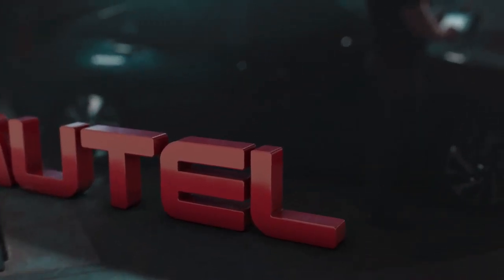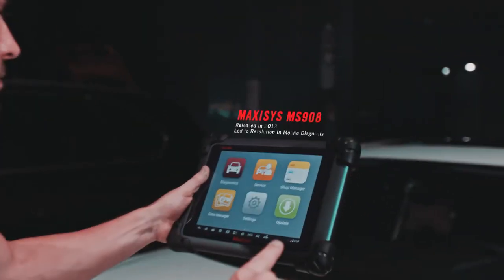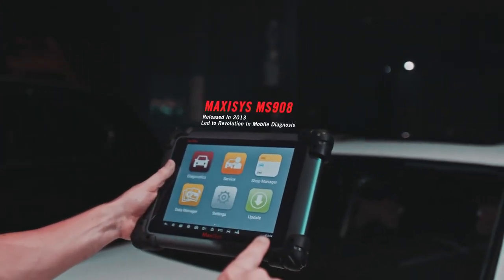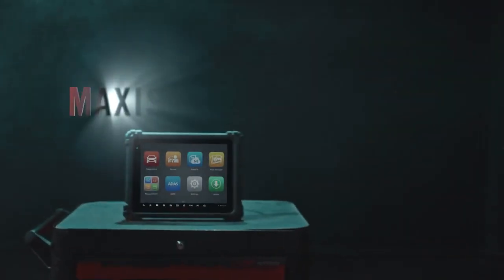With a legacy of pursuing quality, we continue to strive for the extreme. Extreme is not just saying, but acting. Ultra is the answer.